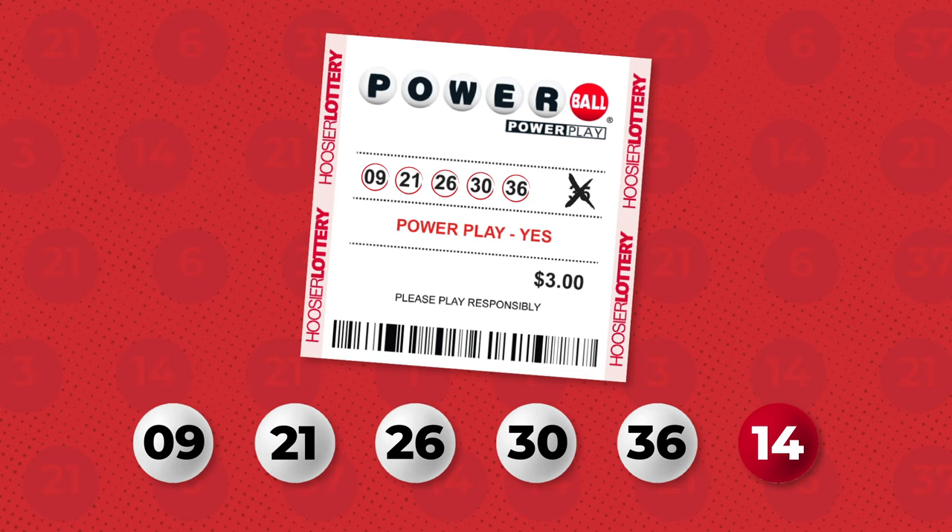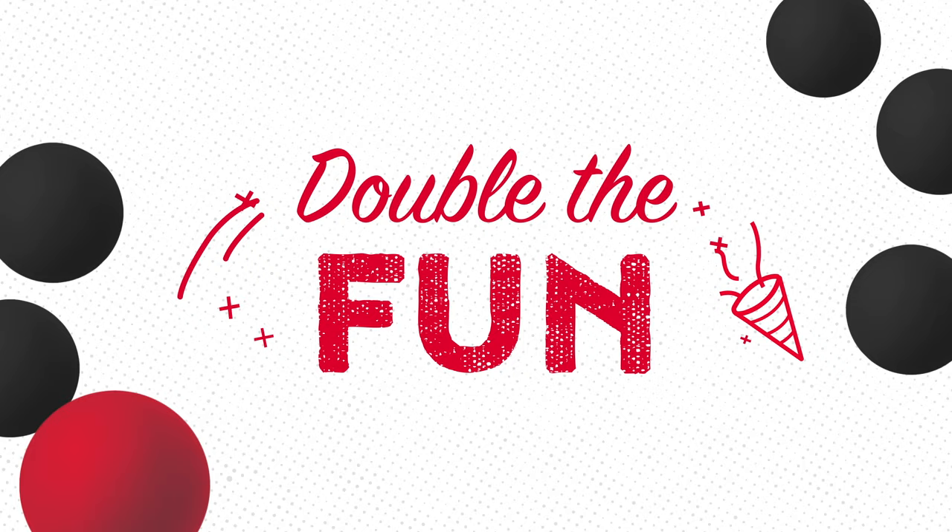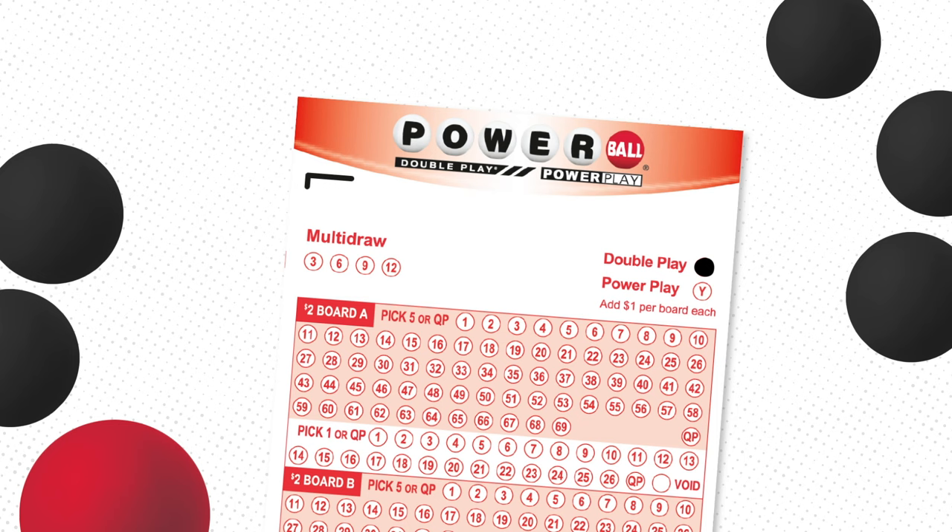What if we told you that you can play your Powerball numbers again for a chance to win up to $10 million? It's true — it's called DoublePlay. When you add DoublePlay for $1 more per play, your same numbers play in a second drawing that occurs after the Powerball drawing.